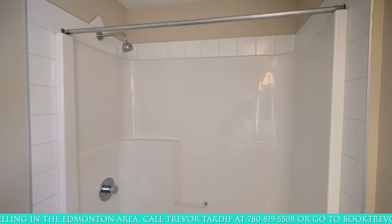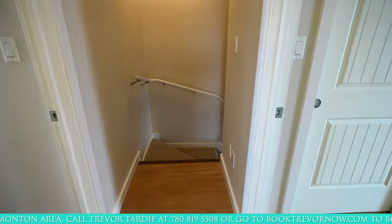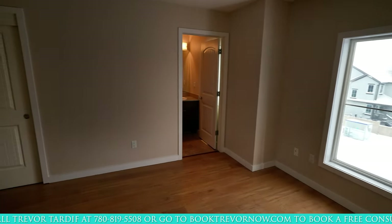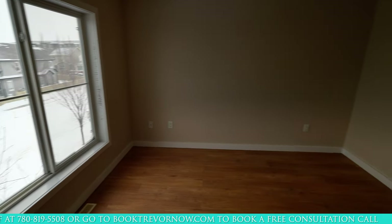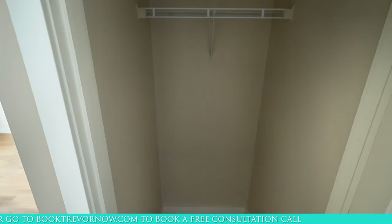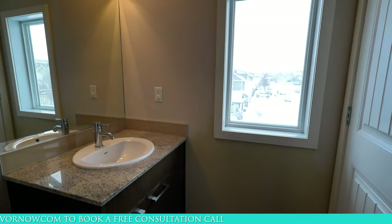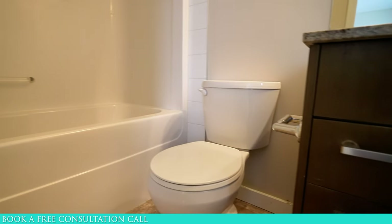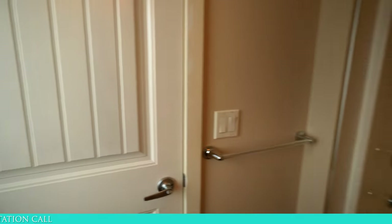This bathroom also has a standard tub-shower combo that's easy to clean. Next, we've got the master suite. This one is larger than the other two bedrooms and comes with two closets and an ensuite bathroom. It looks out over the front of the townhouse and has the same laminate flooring as the other bedrooms. One of the closets is deep for extra storage and the other has a pair of sliding doors. The ensuite bathroom is a four-piece, again with the same cabinets and granite countertops. It's also got another easy-to-clean tub-shower combo and a window tucked behind the door.